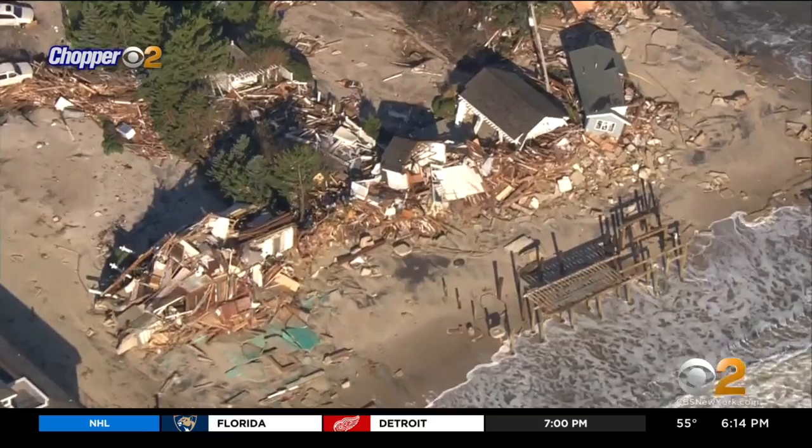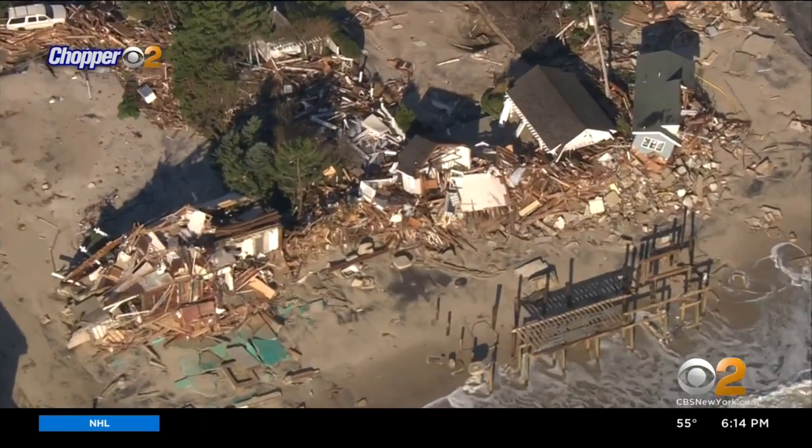Chopper 2 footage from the time shows homes that looked like heaps of debris. Route 35 over there had about five feet of sand on it. It was a mess. People were very discouraged, very scared for their futures.